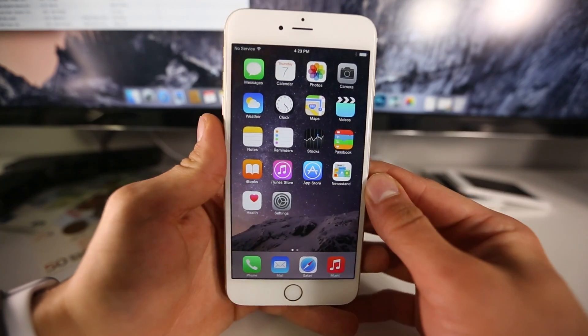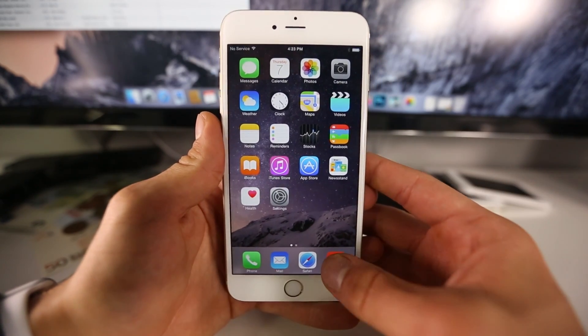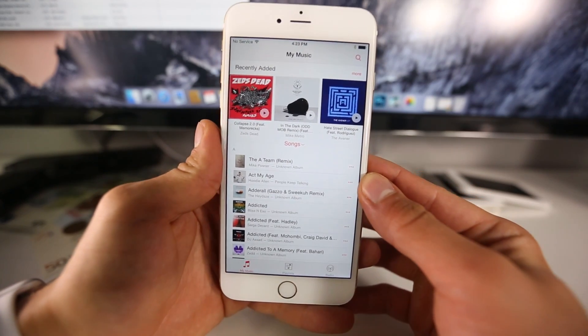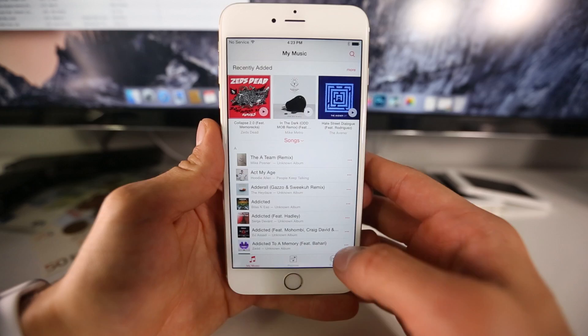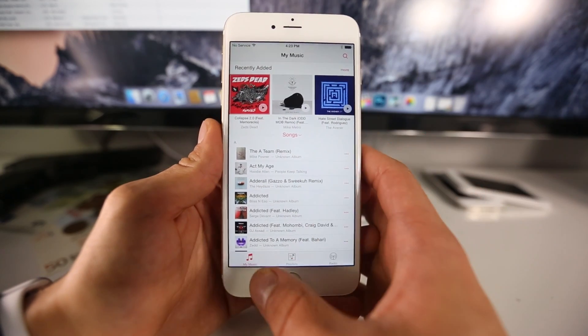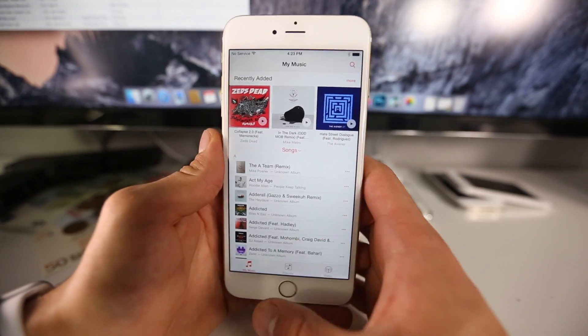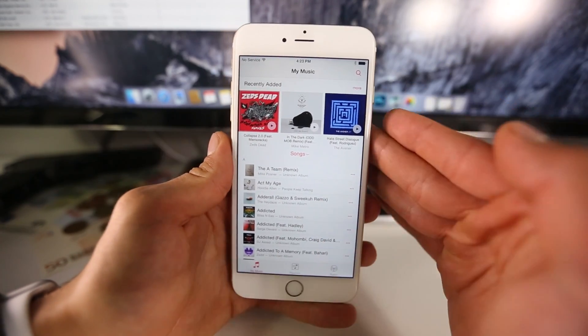The major highlight of iOS 8.4 is the brand new Music application. Inside it you'll find a completely redesigned user interface that's much simpler. Apple has done away with five categories — now it's three: My Music, Playlists, and Radio. It's extremely simple, very effective, and it looks good.